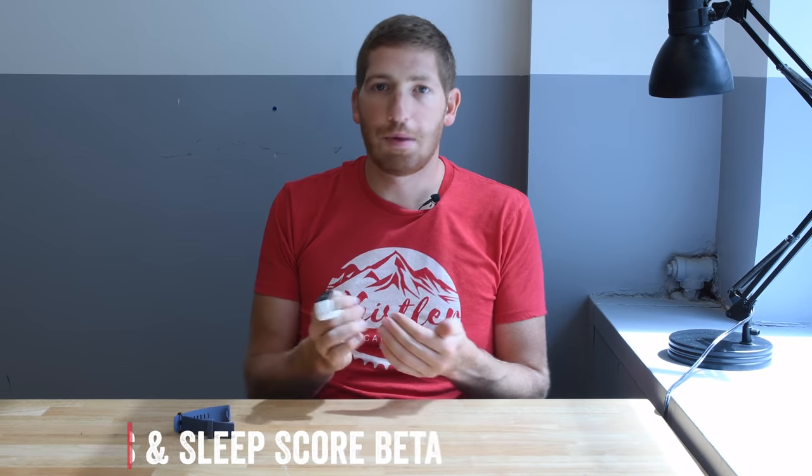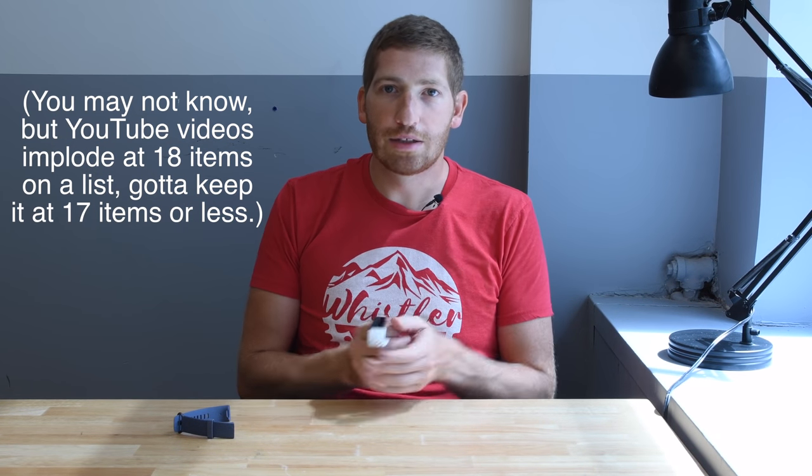Number seventeen is the new Dynamic Insights and Sleep Score Beta — technically two things squished into one. Dynamic Insights takes multiple metrics captured by the device — heart rate, steps, sleep — and correlates them together, for example flagging that a poor workout may be linked to only three hours of sleep. The Sleep Scorecard leverages Fitbit's long history of sleep tracking data at scale to actually do something useful with it. Both features are coming later this year.